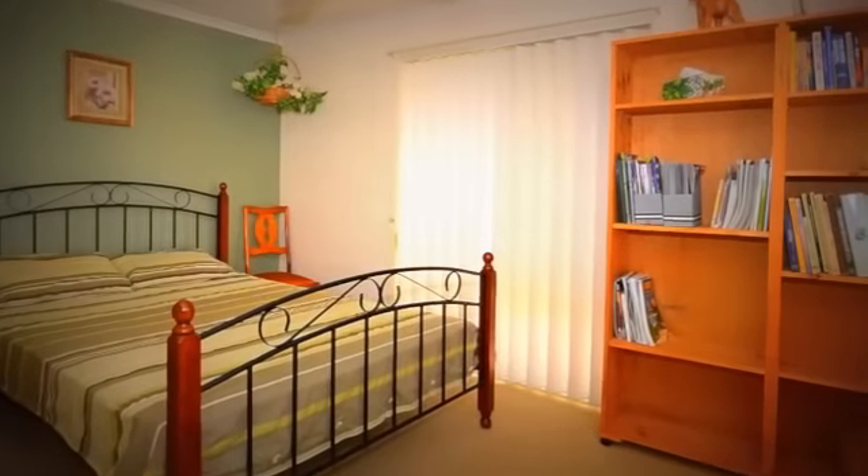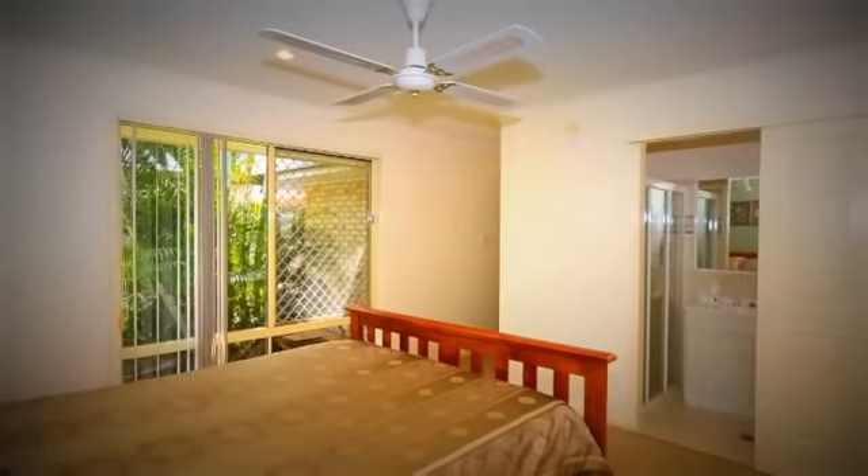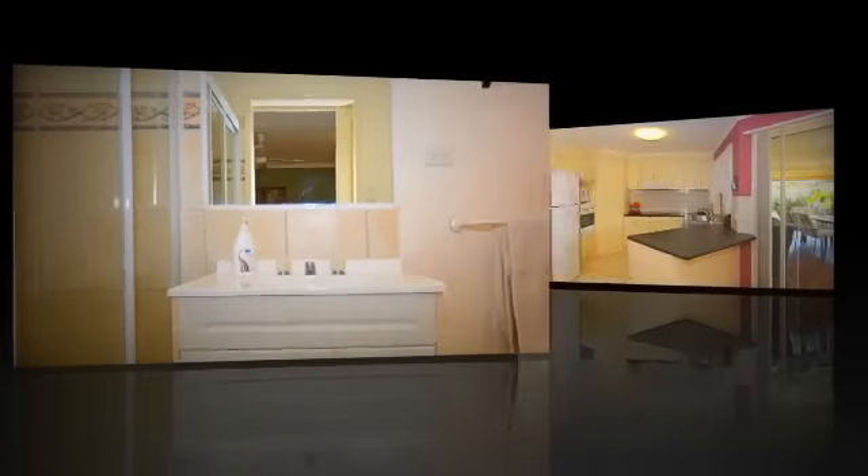Perfect for the growing family, this property features four bedrooms, all with ceiling fans and offering built-ins, while the main bedroom also has an ensuite.